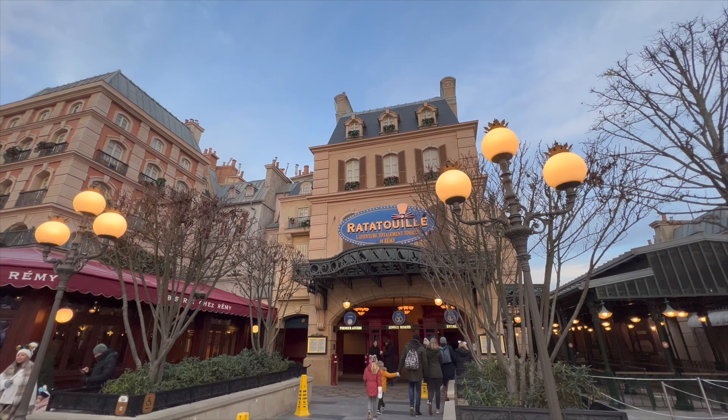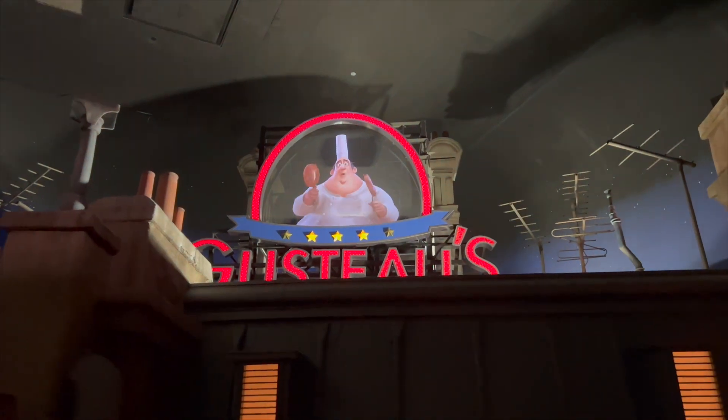For number 3, it's the Ratatouille ride. It's a 4D dark ride which has you dashing through Gusteau's restaurant from the perspective of a rat. It was really well designed and it's super fun.